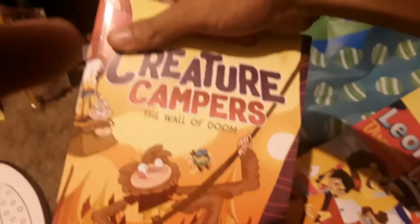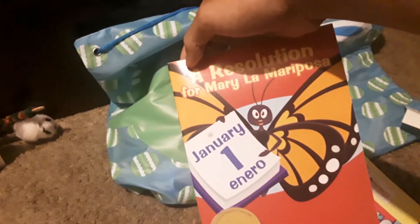Real quick, how is this thing? There you go — I'm now a bunny. I think I can color these too. I actually have another one of these. Let's get to the next thing here. We have Creature Campers. These are a bunch of books. This one — this is our Spanish book. A resolution for Mary La Mariposa.